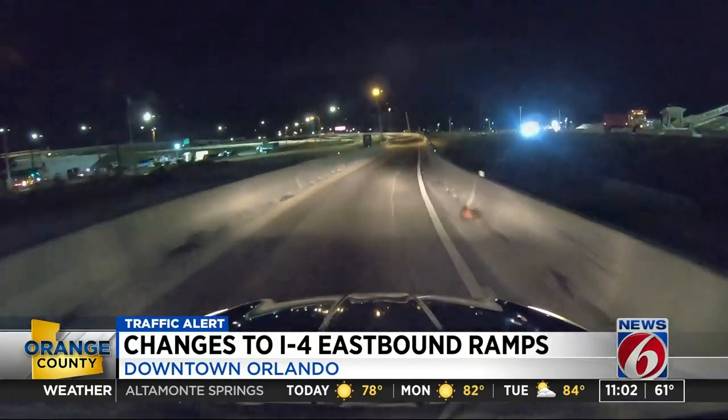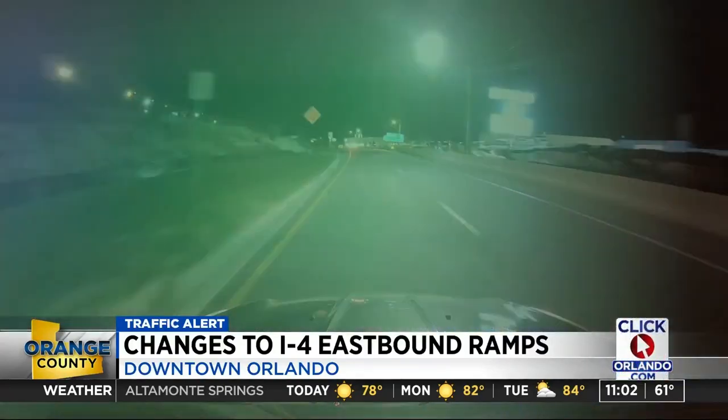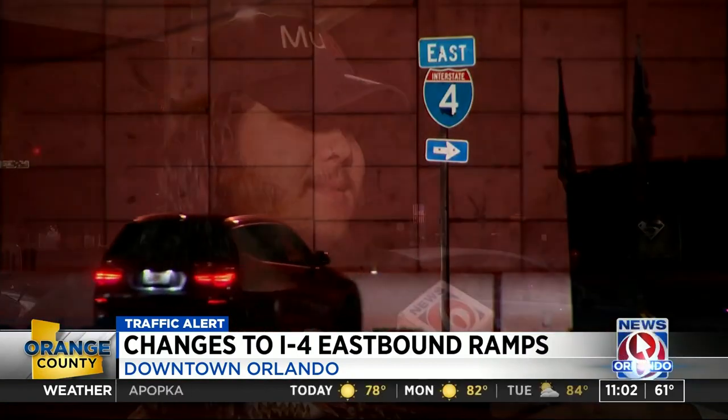Drivers should stay in their left lane after crossing Michigan Street to stay onto I-4. The benefits might be lined out and that might be the intention, but that's not quite the reality right now, so we all just have to be patient as it picks up the progress.